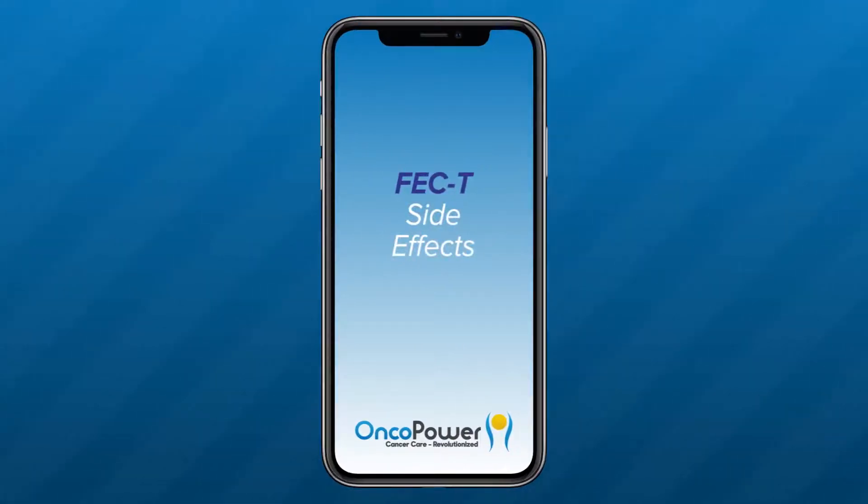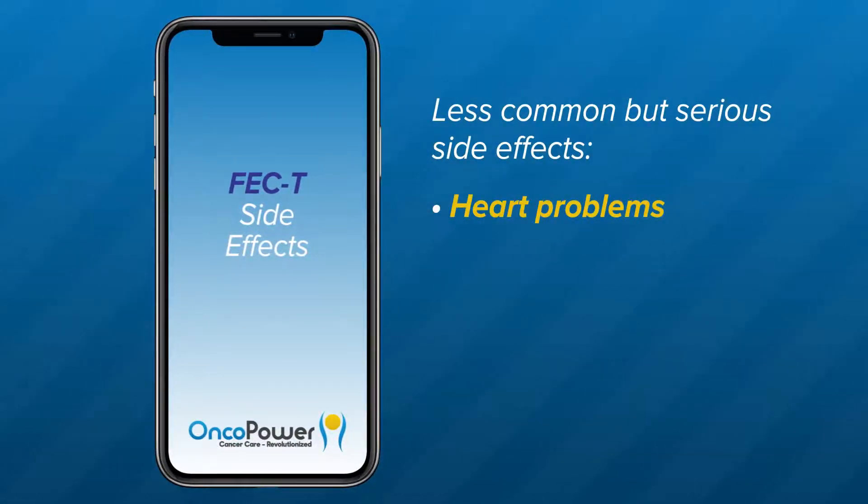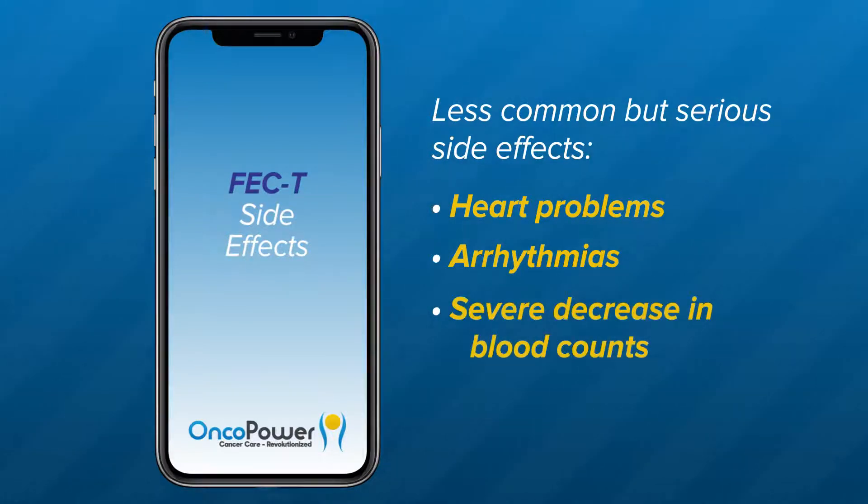What are the side effects from FEC-T treatment? It is important to remember different medicines have different side effects for different people. You may not have every side effect related to each medicine of the combination therapy. Less common but more serious symptoms include heart problems. Your doctor will obtain a baseline ECG to monitor your cardiac function before starting the treatment and periodically as necessary. Arrhythmias — you may experience persistent palpitations or heart racing. Severe decrease in your blood counts, resulting in severe anemia or decreased immunity. Your doctor will order blood tests to make sure your blood counts are in a suitable range to start a cycle.